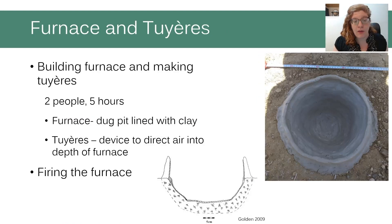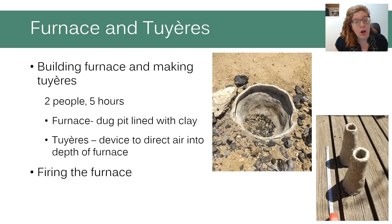Two days before the smelting, we built a pit furnace dug in the ground and lined with clay with straw and sand inclusions. The shape was chosen according to reconstruction by Golden, supported by archaeological findings from the period. We also made two tuyeres — clay tubes — to help direct air into the depth of the furnace, enabling it to achieve higher temperatures. Finally, we fired the furnace by burning charcoal in it.